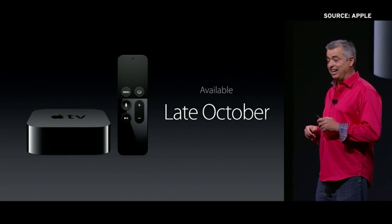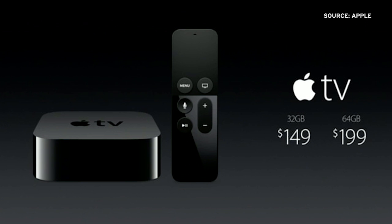Apple TV ships this October. The 32GB base model goes for $149, and the 64GB model will be $199.